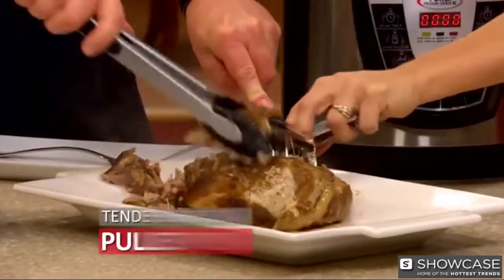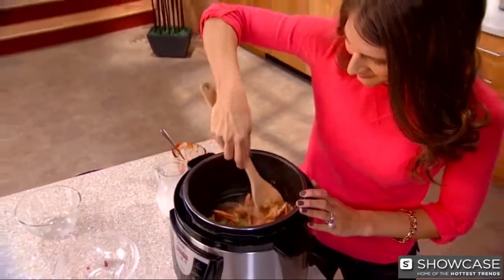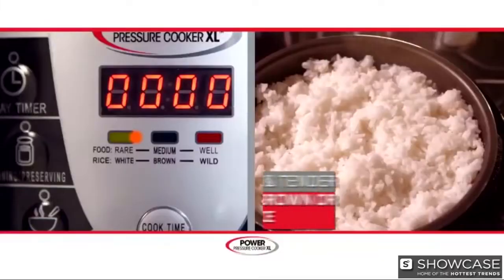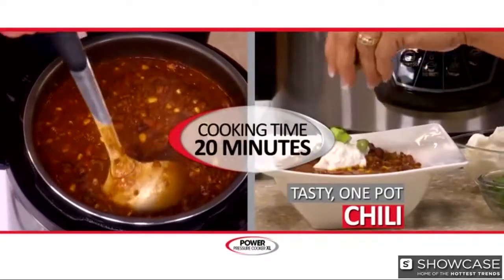A tender, shredded pulled pork cooked to perfection 10 times faster. Or cooked dry pasta right out of the box in its own sauce without having to boil water — table ready in just five minutes. Perfect rice, white, brown, or wild, in as little as six minutes. Tasty one-pot chili ready to serve in 20 minutes.